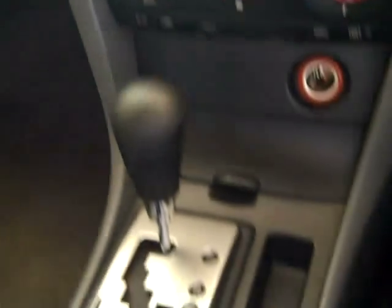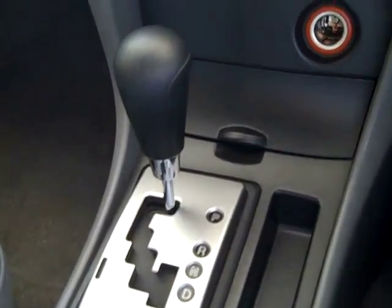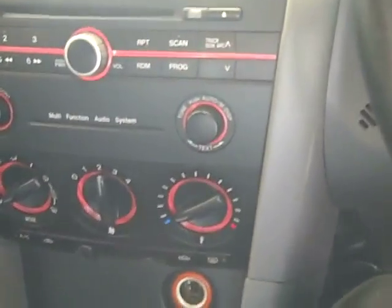As you come in and have a seat in the driver's seat of the Mazda 3 you can see that the Mazda 3 has been designed with safety requirements such as SRS airbags, automatic Tiptronic manual transmission, CD player, air conditioning, and power windows all around.